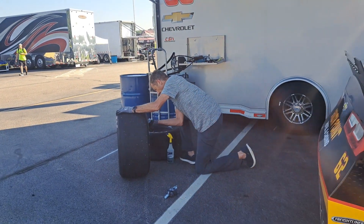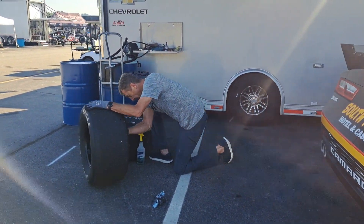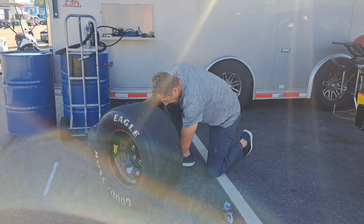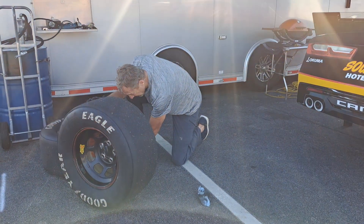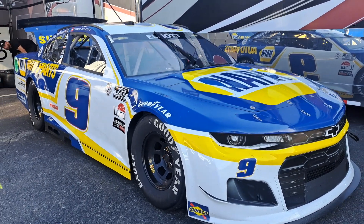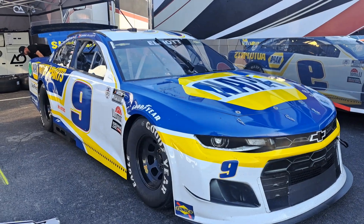Here you can see Johnny working on the tires, getting them cleaned out. They were just on practice earlier, just as I got here — I think they started at 8 o'clock. Guys, here's the number nine car, Chase Elliott's old car.